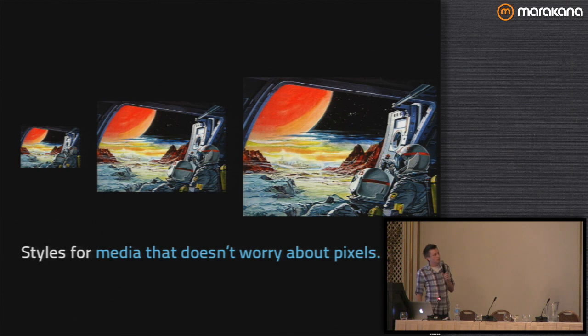Secondly, we need styles for media that don't worry about pixels. If we're going to have a fluid grid and vastly different screen sizes — like a phone versus a desktop — all of our media needs to not care about pixels. So we need images that work on the big device and the small device, videos, all that good stuff.